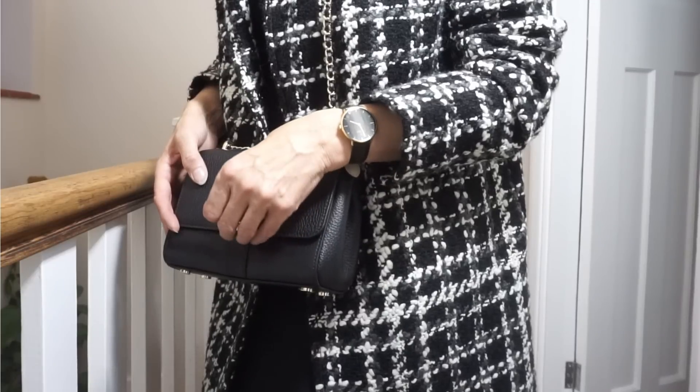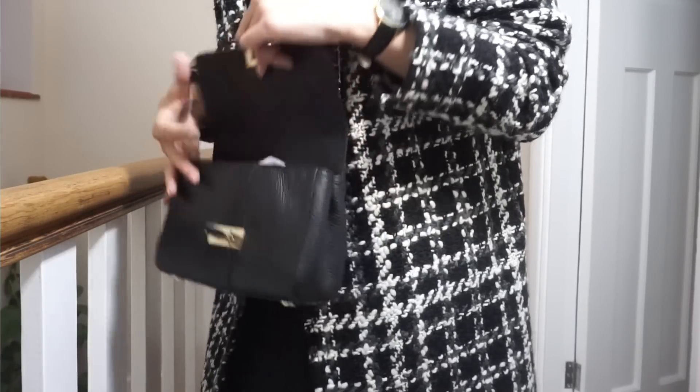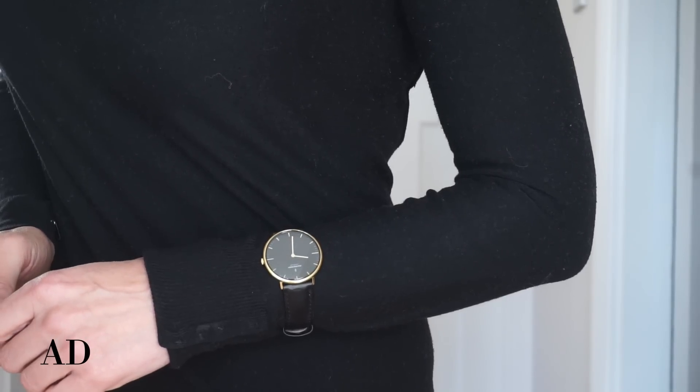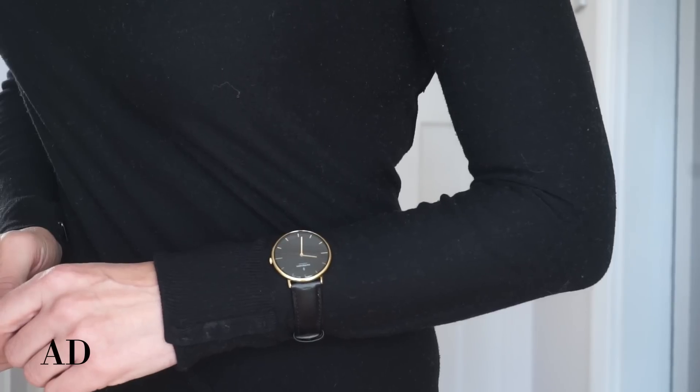I never really like myself in flat shoes but obviously they're more practical. As the bag has gold hardware, I've added a black watch with gold detailing — this is from Nordgreen. A gorgeous classy way to wear a watch in the winter is over the sweater, like this. It's a really stylish way to dress up a winter outfit. This is the Native watch, which has a black and gold dial and a black leather strap.